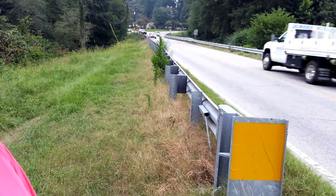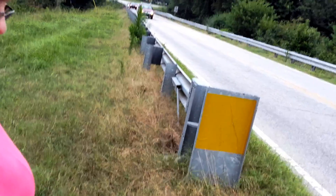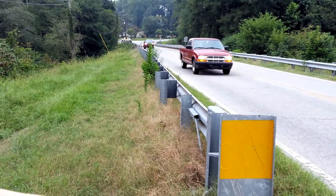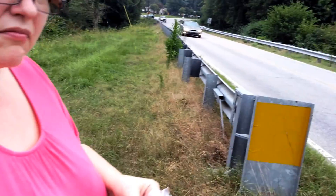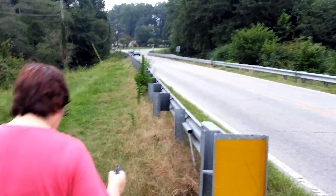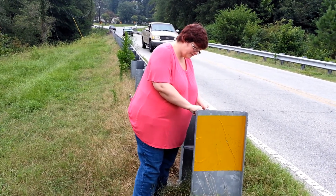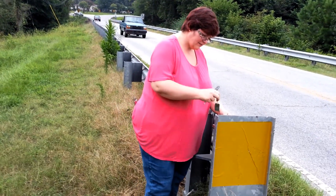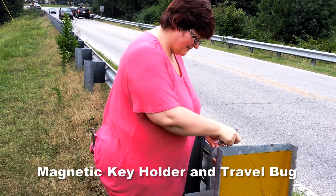I thought I got the pen — I must have dropped it. Oh, here it is. There you go. It looks like we've got a magnetic key holder and a travel bug. Awesome — we'll have to take that on its way.